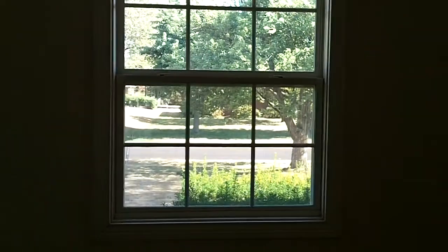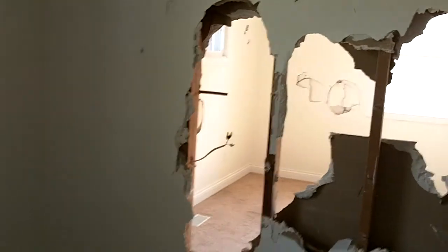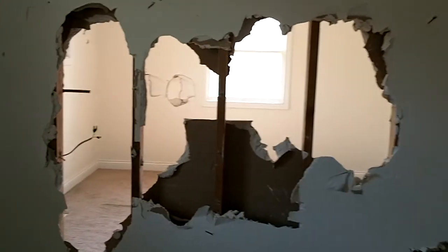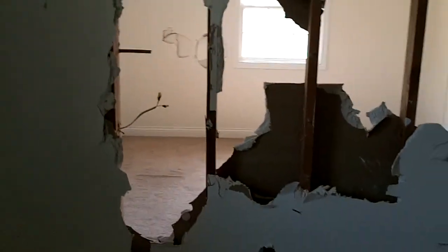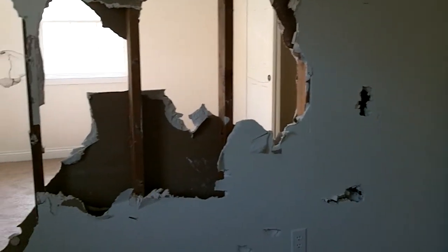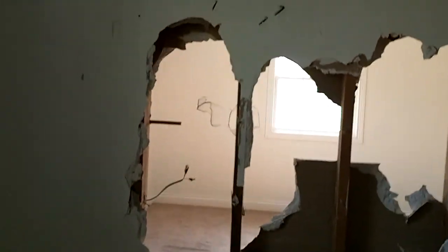This is where it starts getting a little worse, though nothing too bad. This is facing the front of the house — again new windows. And this is where they apparently just got really upset and decided to kick a few holes in the wall. You can actually see the other bedroom through that side. But again, nothing major — nothing a couple of sheets of sheetrock won't fix up in a jiffy. No leaks or apparent roof damage.